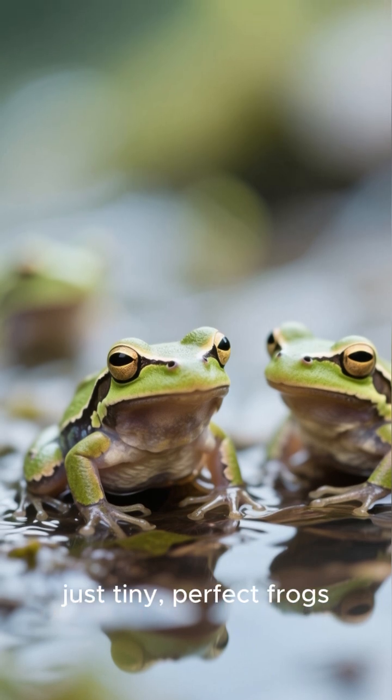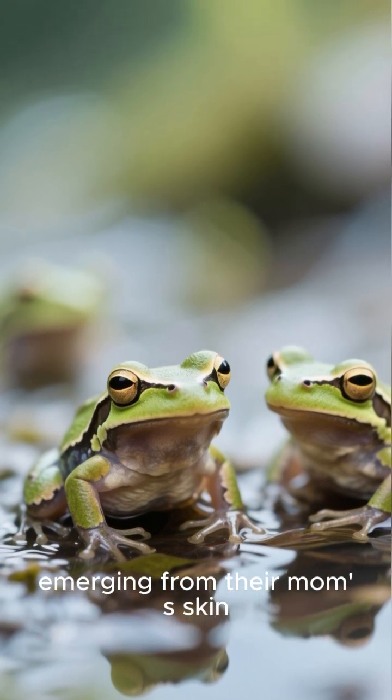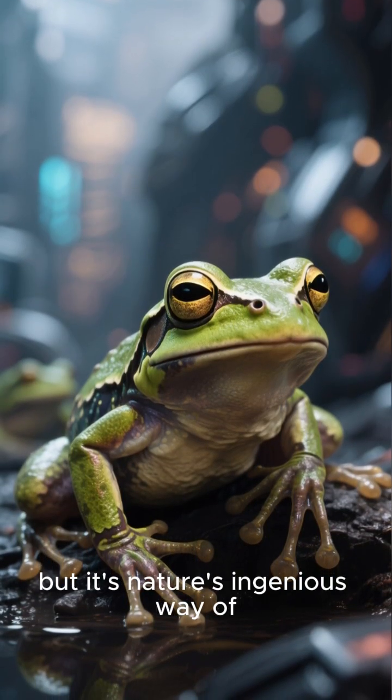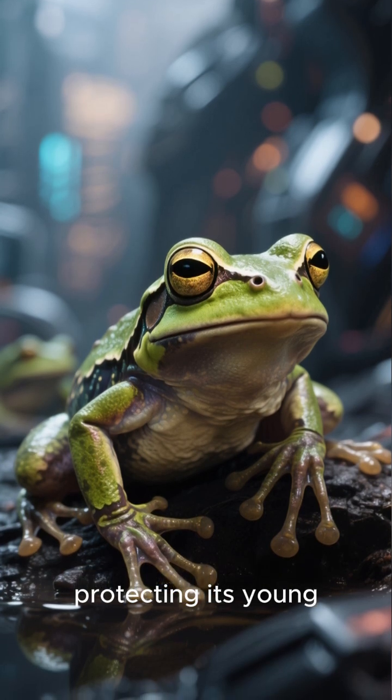No external tadpole stage — just tiny, perfect frogs emerging from their mum's skin. It might sound a bit like a sci-fi movie, but it's nature's ingenious way of protecting its young. It's beautiful.